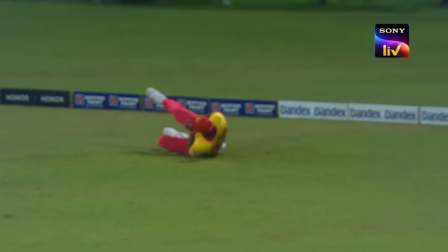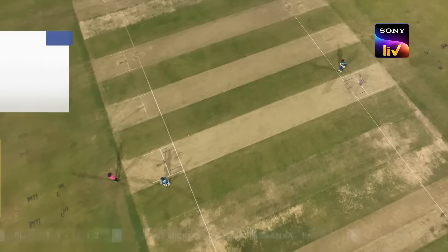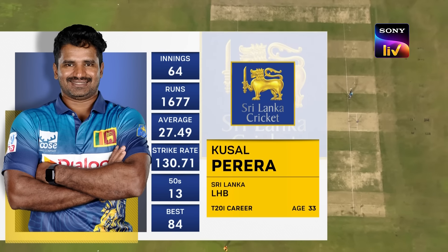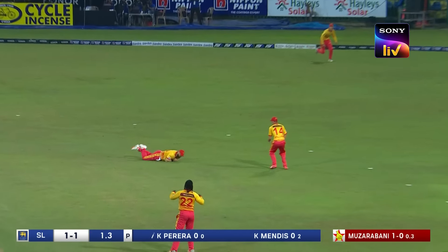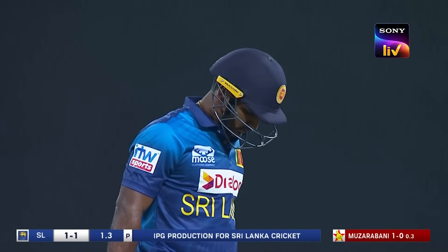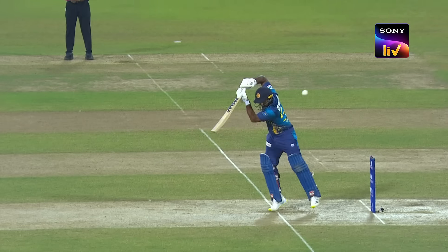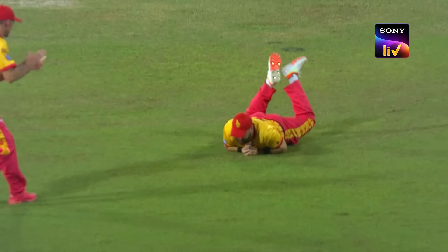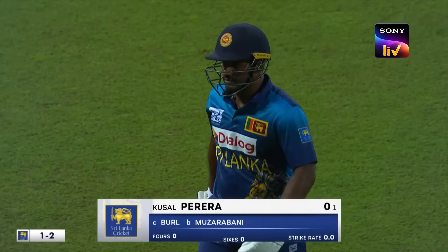The edge flies away to third man. Just the start Zimbabwe needed — another failure for Pathum Nissanka, he gets only one. Sri Lanka one for one. Kusal Pereira to the middle. That's the second one — the extra bounce is really working for Zimbabwe, Sri Lanka unable to cope with it. Ryan Burl takes the catch. By picking up those two wickets, Ngarava has handed control of the game to his captain, who was looking for early wickets when he elected to bowl first. Pereira out — one for two.